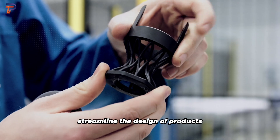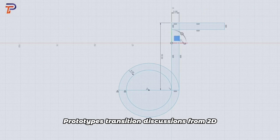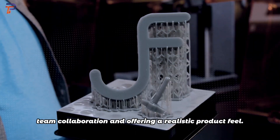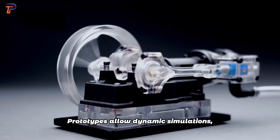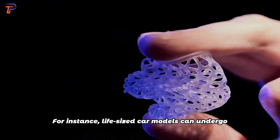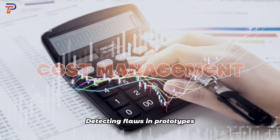Design efficiency: modern tools including computer software and rapid prototyping streamline the design of products ranging from pens to ships. Design communication: prototypes transition discussions from 2D blueprints to tangible models, fostering better team collaboration and offering a realistic product feel. Real-world testing: prototypes allow dynamic simulations testing structural logic and functionality — for instance, life-sized car models can undergo wind tunnel tests for aerodynamics.